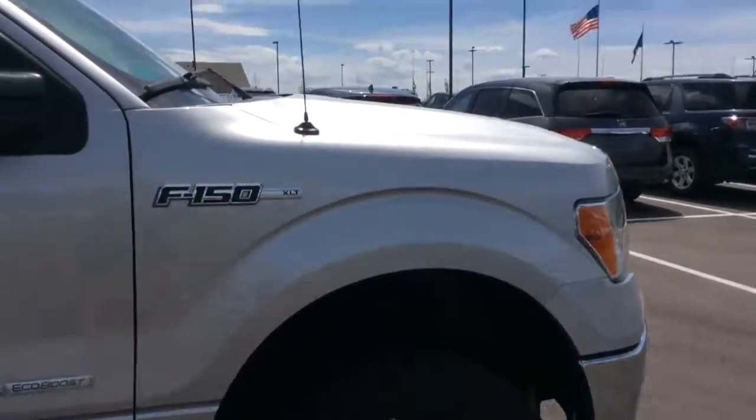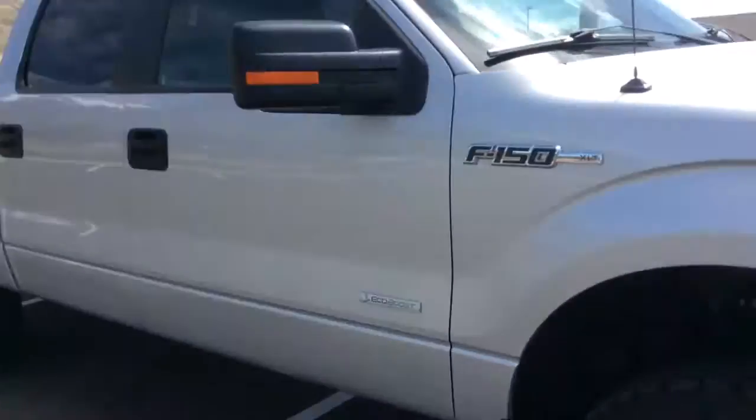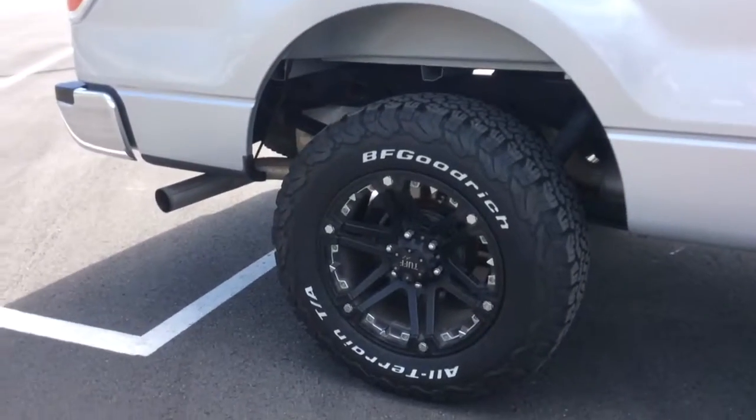It is a 3.5 liter EcoBoost V6 engine. It does have what looks like a lift on it, but it's just the style of this truck. It's absolutely in perfect condition. Check out the wheels.